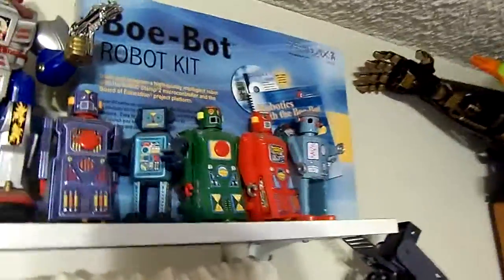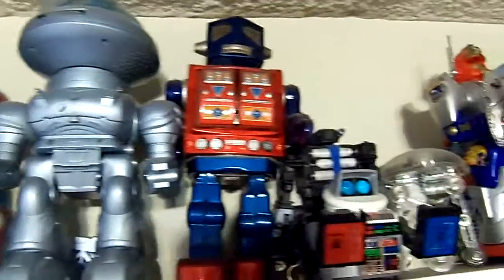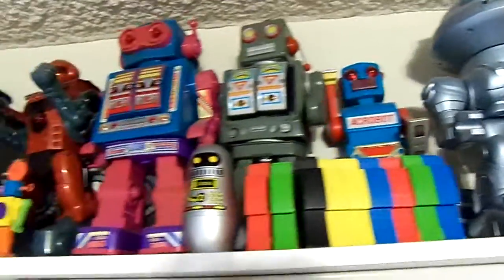Moving back up here, there's a Bobot kit. That red and blue robot — Apollo 2000 — one of numerous Horikawa Rotate-O-Matic ones, where it walks for a while, then its chest doors pop open and machine guns pop out.